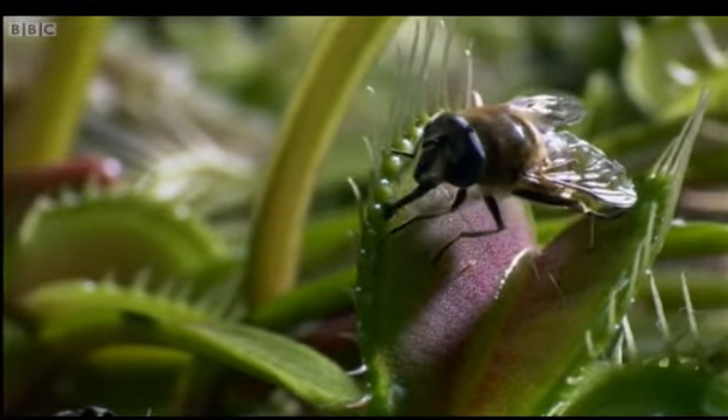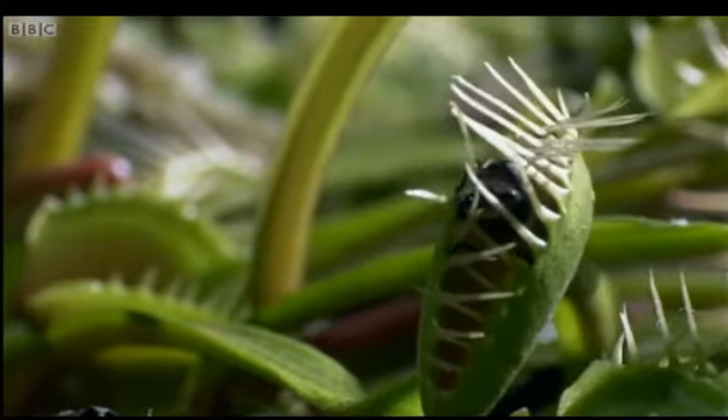When triggered, the trap snaps shut so fast that the fly is imprisoned.